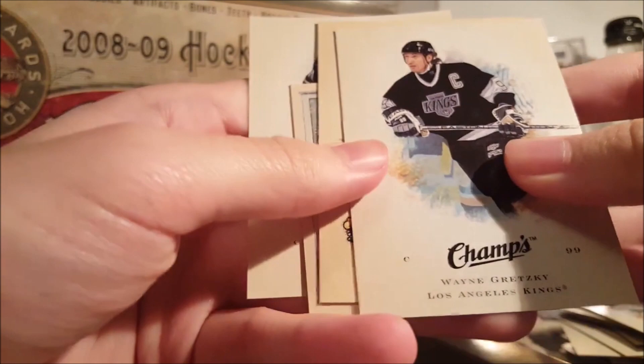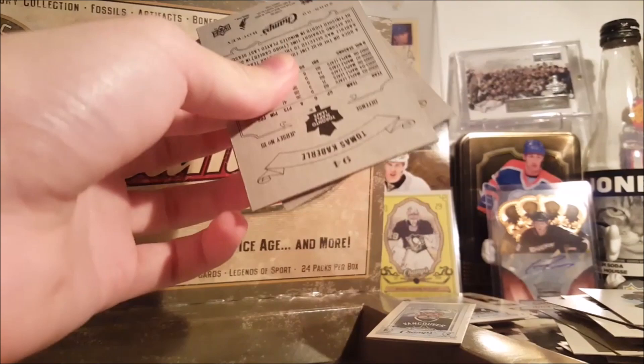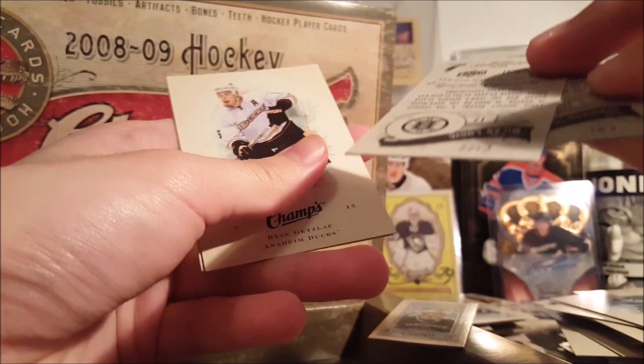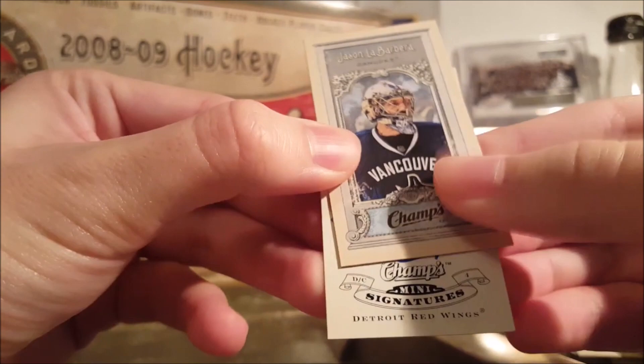Corey Schneider rookie. Here's the autograph — I'll hide it under this Jason LaBarbera mini. I want to say Kopitar... Gordie Howe — that's a nice card. Jonathan Toews, Milan Lucic, base minis. Ryan Getzlaf and Thomas Kaberle. Now on to the final autograph — let's see who it is. Ah, that's interesting — Detroit Red Wings minis. Red Kelly! That's really nice.